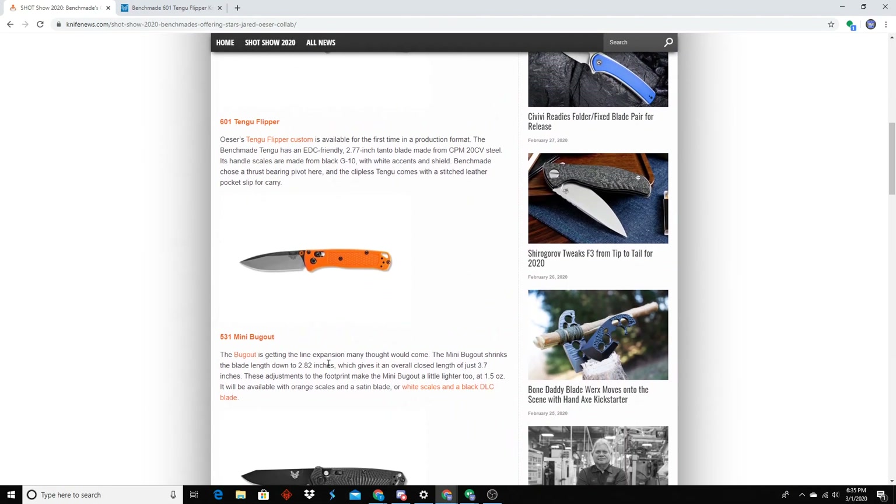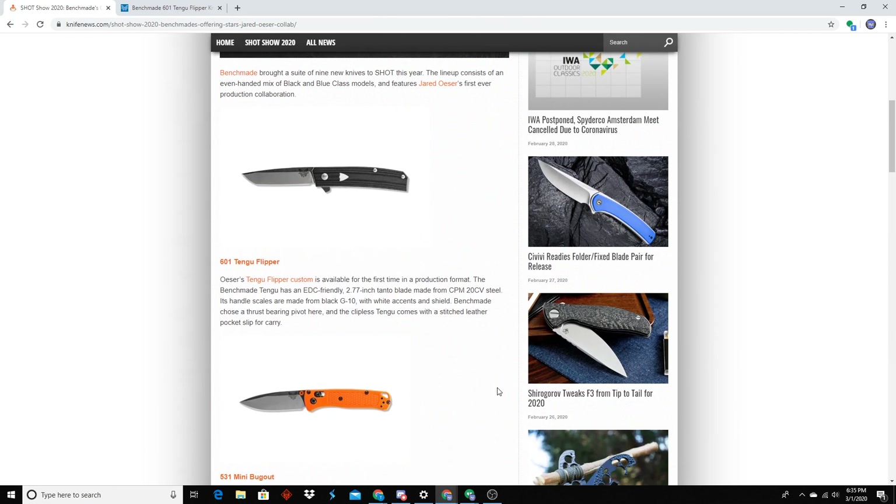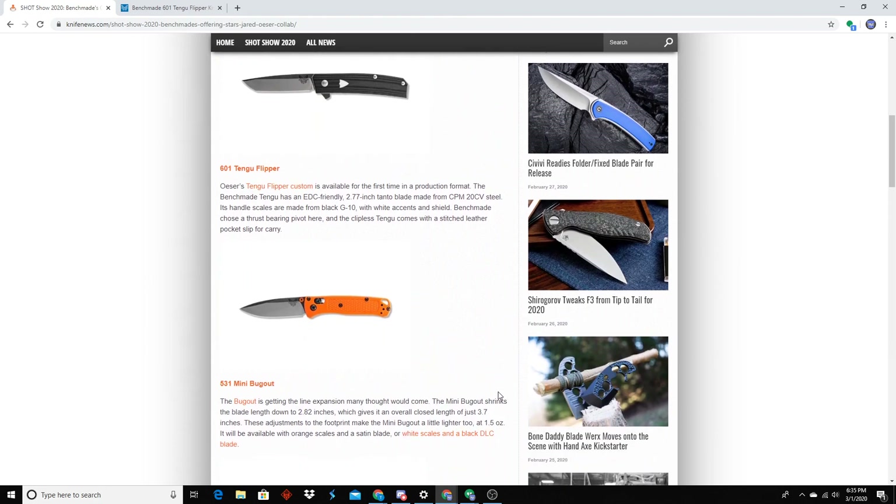The mini Bugout — what's interesting to me is that the true old-school traditionalists are going to talk smack about it. They talked smack about the Proper when it came out because it has screws, so it's not a true slip joint — which is actually an improvement because you can take it apart and clean it. But yeah, there are those purists out there.